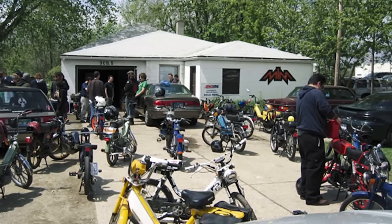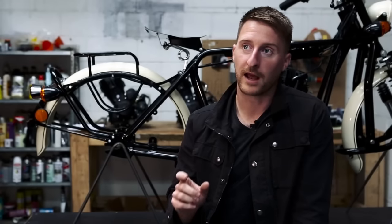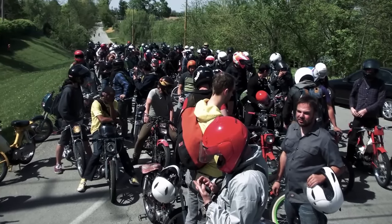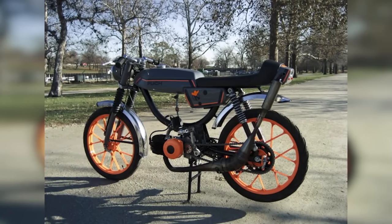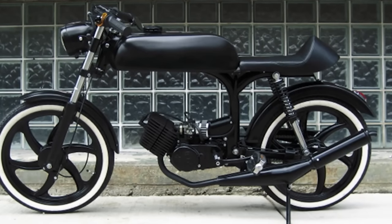His first moped was a vintage Goreli two-stroke, and it was really his sole means of transportation while at Notre Dame. In looking for someone to work on his old moped, he met a guy named Devin Beak, who was not only fixing these kinds of old vintage Italian mopeds, he was also part of a community of people who were wrenching on these old mopeds and even giving them performance mods. Over time they became good friends.